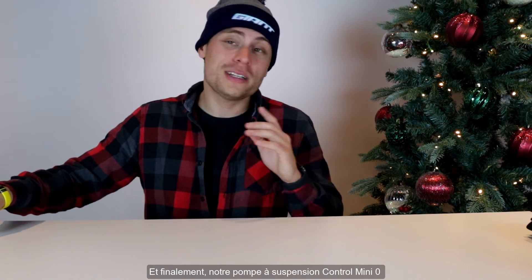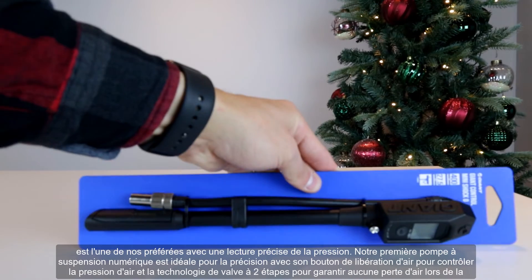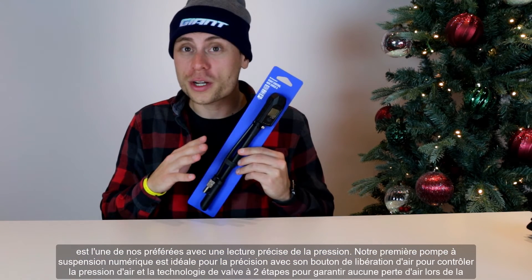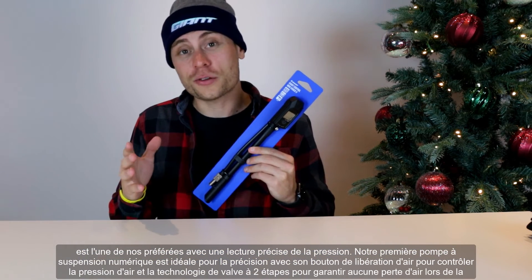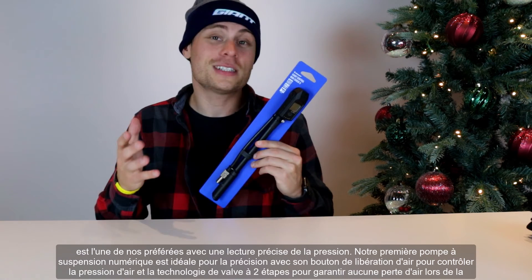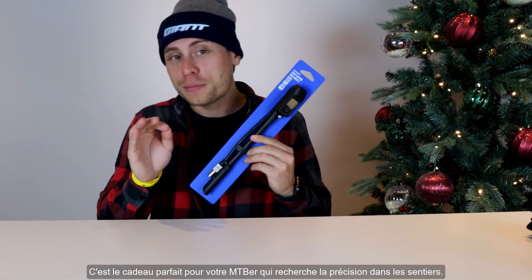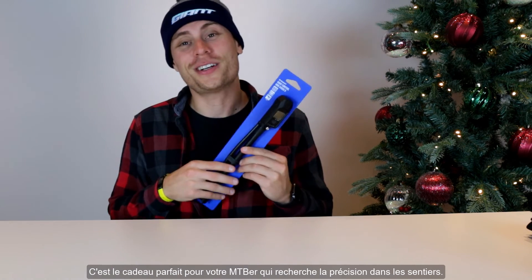Last but not least, the Control Mini Zero Shock. Offering a precise shock pressure reading with its unique air release button to control air pressure, with two-stage valve technology to ensure no air is lost when disconnecting the pump from the shock. This is the perfect gift for your detail-oriented mountain biker who's looking for precision on the trails.